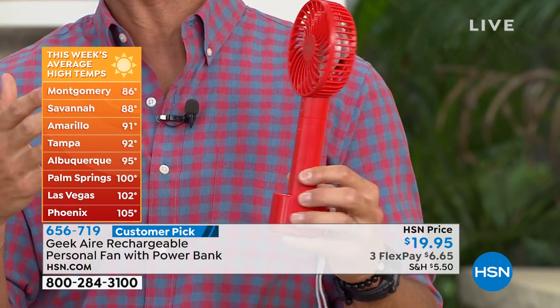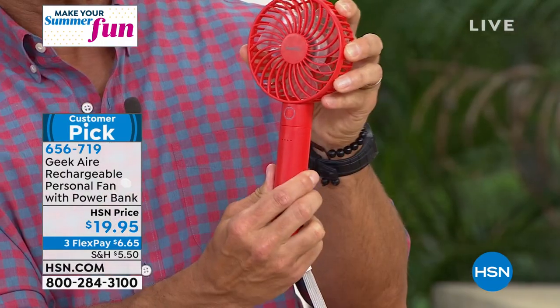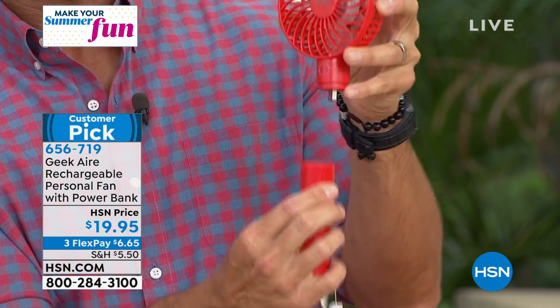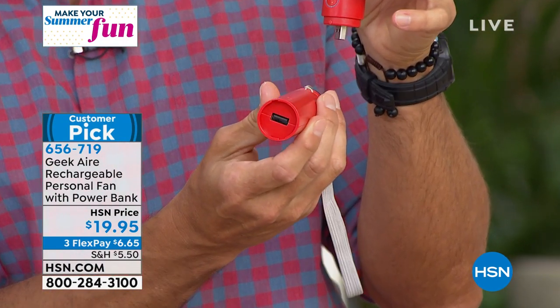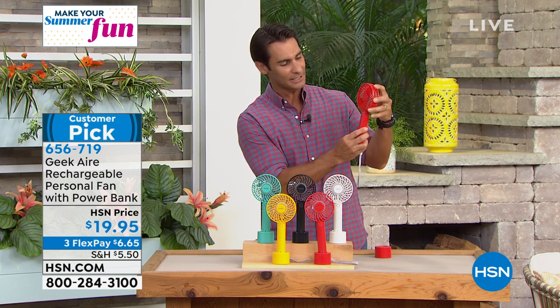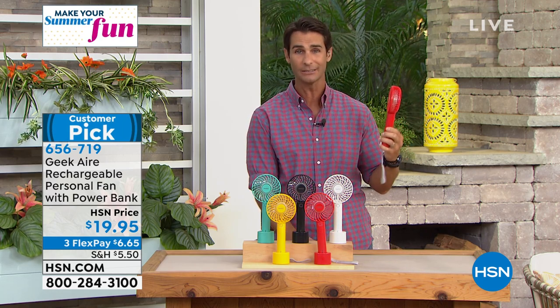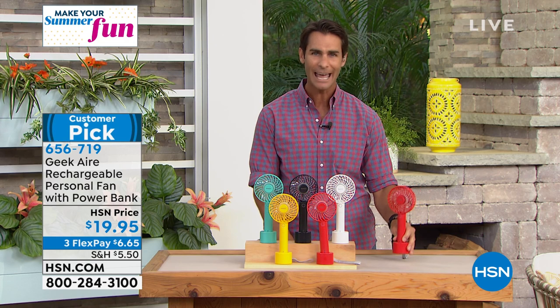We're showing some of the average temps this summer on screen. Even at 6 p.m. it was 91 degrees. Sometimes you just need that little cool breeze. And I love the power bank idea — you just give it a little twist to unlock, pull it out, and there is your power bank. With five settings, normally with a fan it's on or off. Geek Air gives us five settings, and even on that strongest setting you're still getting multiple hours of cool breeze wherever you are. When you're on full blast at 10 to 12 miles an hour, that's still going to last three and a half hours.